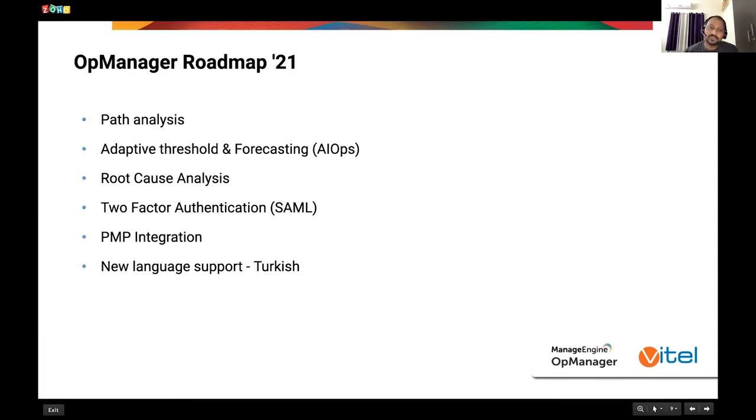2021 for OpManager is going to be super exciting. The focus will be more on security — how we authenticate within the application will be enhanced with more secured methods. Path analysis is going to be available, where we can monitor hop-to-hop traffic and traffic direction. Forecasting and adaptive threshold setting is currently done with ML, but we are moving it more towards AIOps. Root cause analysis (RCA) will be available by Q3-Q4 of 2021, and that process has already started.